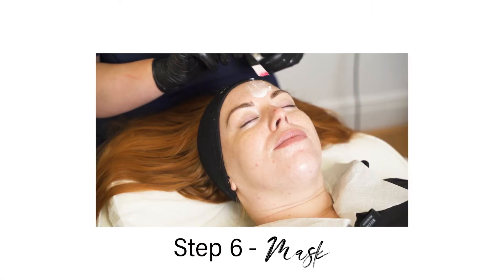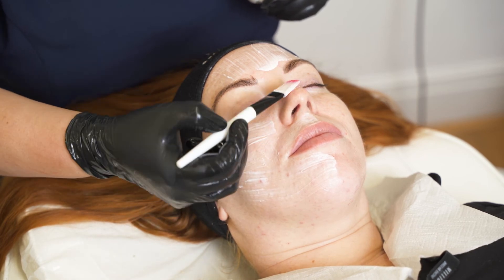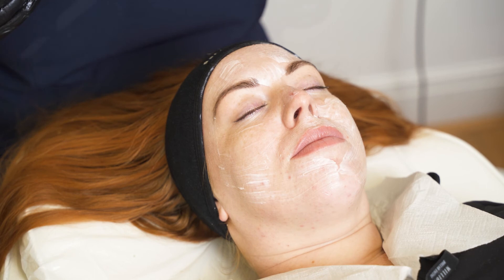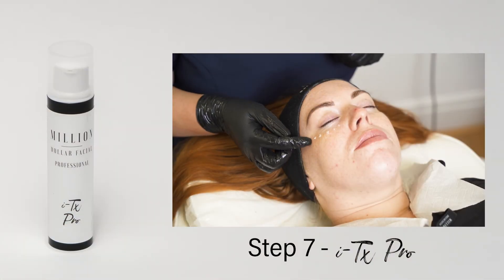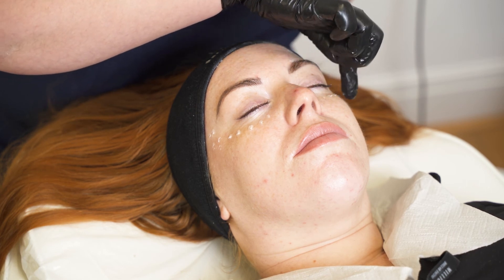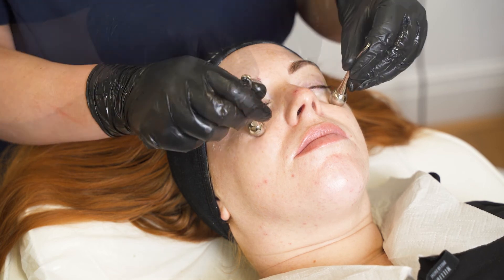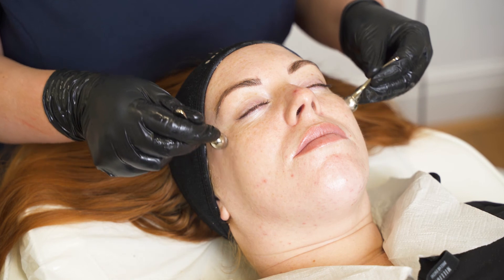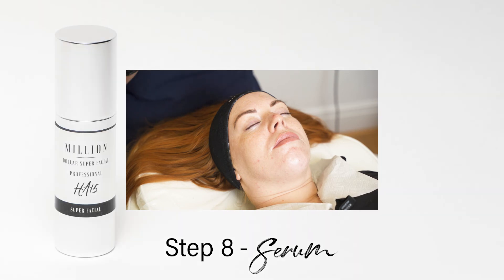Step six: Million Dollar Mask — apply your appropriate Million Dollar Mask, leave for 10 minutes and remove. Step seven: Million Dollar Eye Tox — apply a small amount around the eye contour area. Step eight: Million Dollar Serum — apply your appropriate HA15 or Vitses 10 serum.